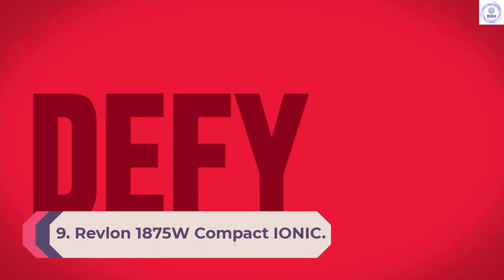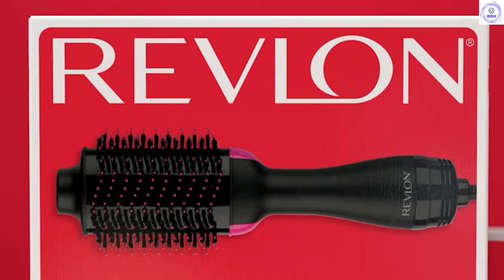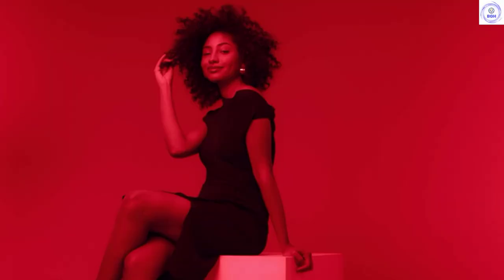Number 9: Revlon 1875W Compact Ionic. If you want to spend as little as possible on a hair dryer, then the Revlon 1875W Compact Ionic might be the best option. It has one of the lowest price tags of the group and will get your hair dry. It has decent drying power, getting quite hot but doesn't seem to have as much airflow as the top models.